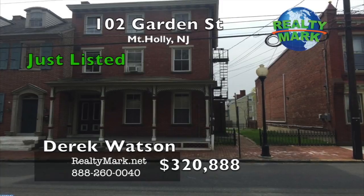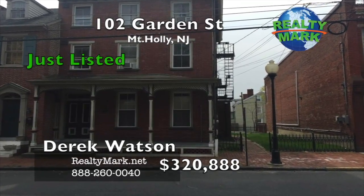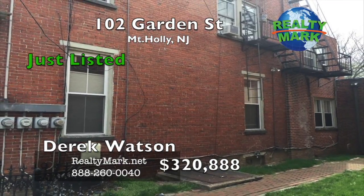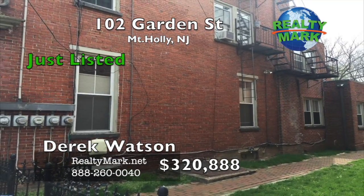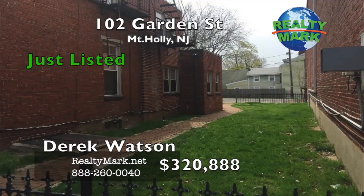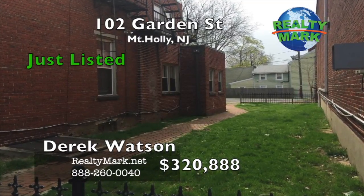This very well-maintained and fully occupied four-unit property is great for a rookie to a savvy investor. The rents are low compared to the area and can be easily increased to an even higher robust capitalization rate. This investment property has separate gas and electric utilities — landlord pays only water and sewer. This property has new heaters, a new roof, new windows, new sewer lines installed ten years ago, new gas and water lines, and new kitchens in the one-bedroom units.